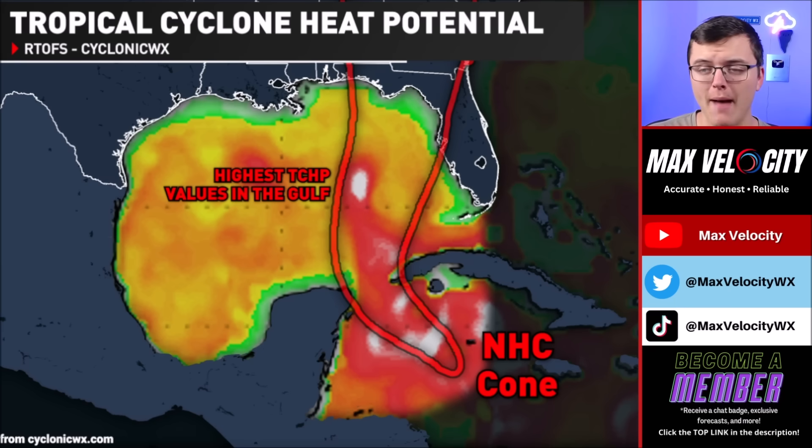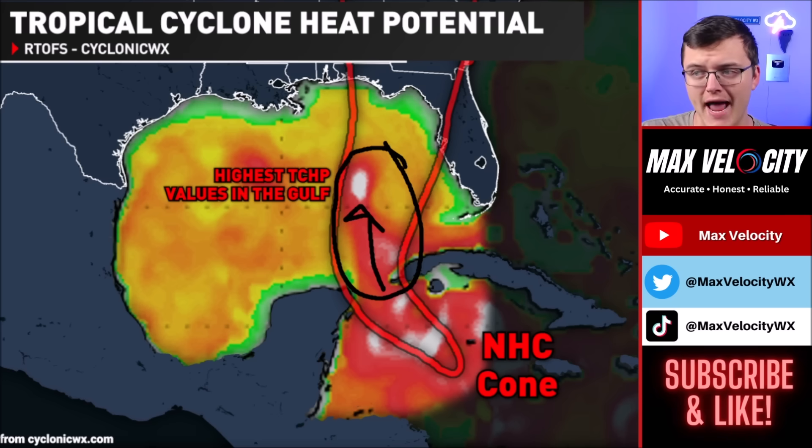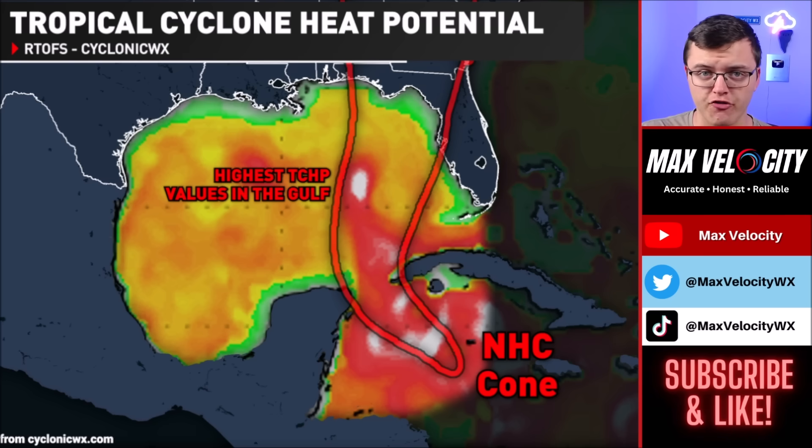Rapid intensification is expected because of a very favorable environment today in the southern Gulf of Mexico, consisting of very deep warm waters to help increase the intensity of this hurricane. After it moves into the Gulf, it's going to have a good 24 hours of very prime conditions. I don't expect any rapid intensification closer to the Florida coastline, with the majority of intensification happening between Wednesday afternoon and Thursday around lunchtime.